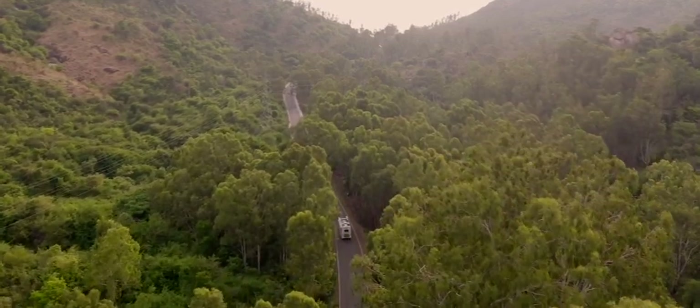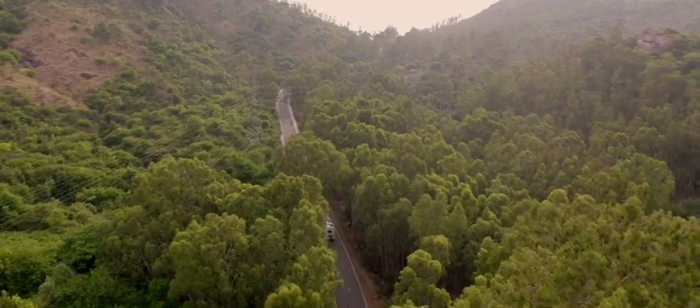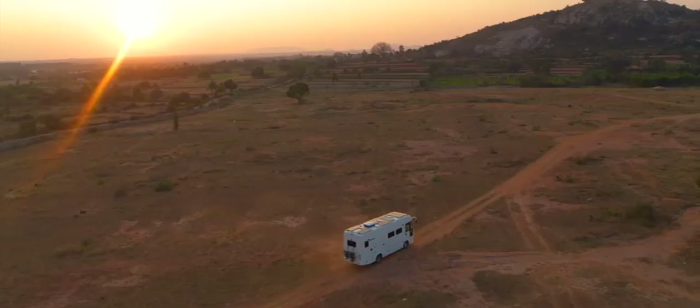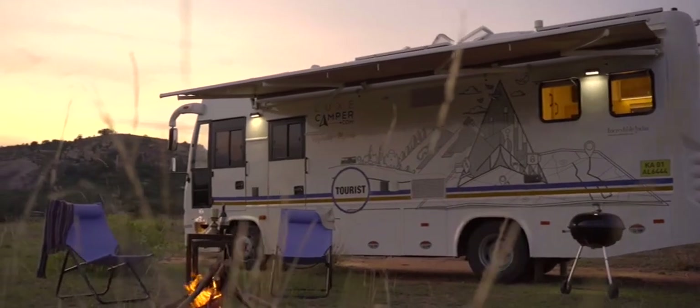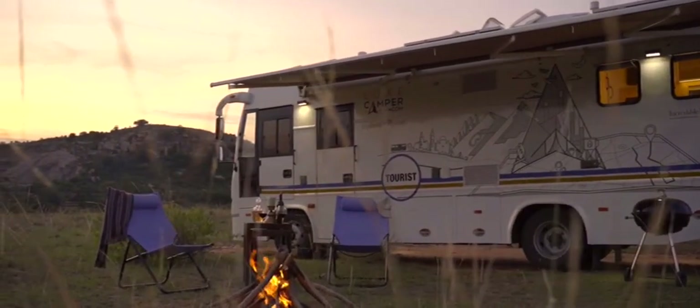There's a holiday revolution fast approaching, with rapid changes rippling across the world. There's a new way to see the world on your terms — introducing your holiday home on wheels: the Luxe Camper Compact, India's first ever fully approved motorhome.